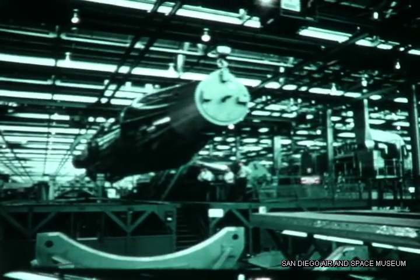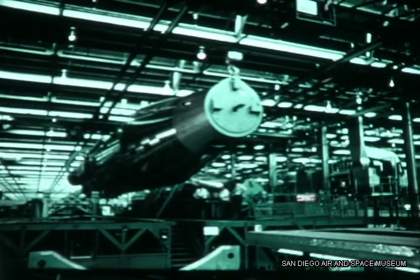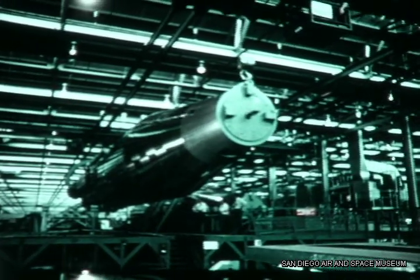A significant milestone in the research and development program leading toward first flight test, April 1957.